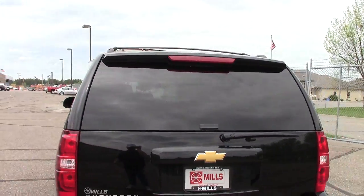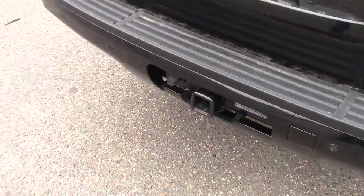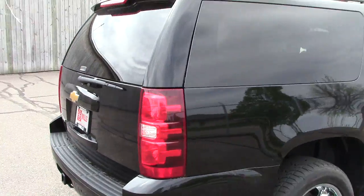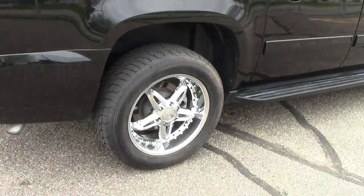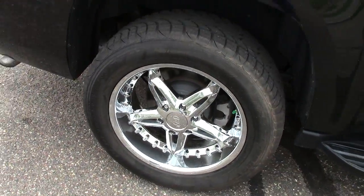So I encourage you to come on in and take it for a spin. It's got the class three receiver hitch with a seven pin hookup, has the backup monitors in the back. The lift gate comes up to a giant cargo area in the back there. Look at these wheels — those are spectacular chrome aftermarket wheels.